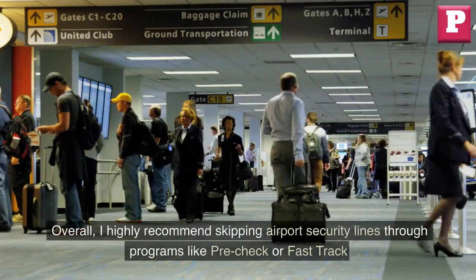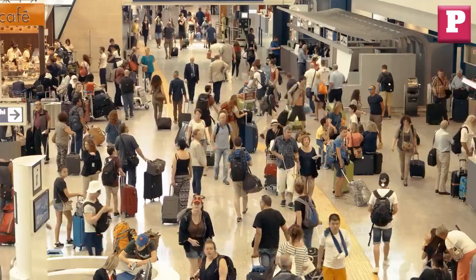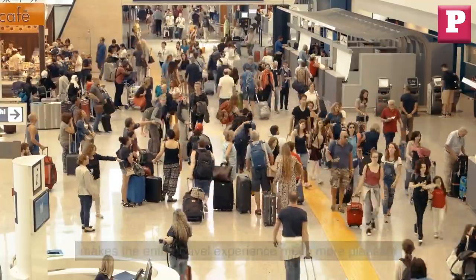Overall, I highly recommend skipping airport security lines. Through programs like Pre-Check or fast-track, the convenience and time saved are well worth the investment, and it makes the entire travel experience much more pleasant.